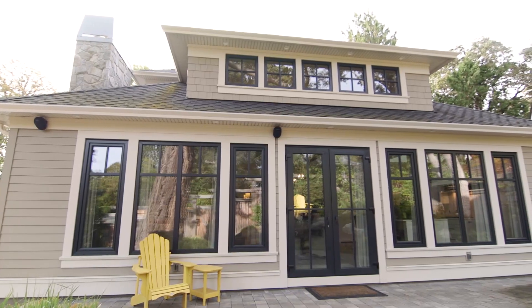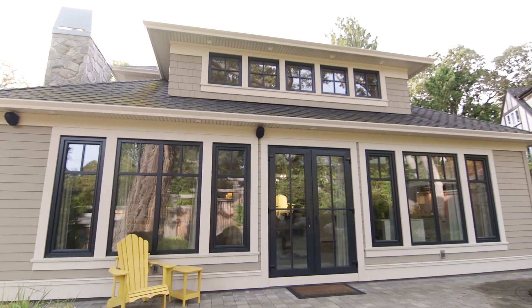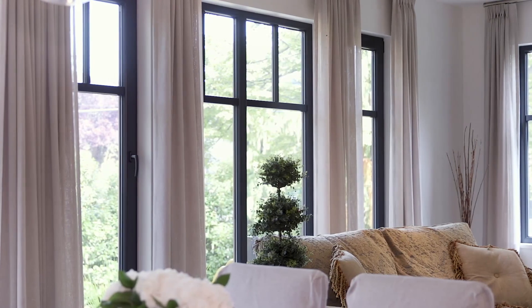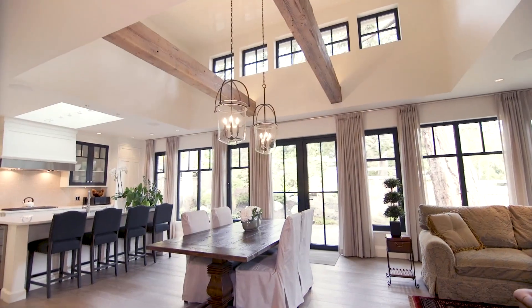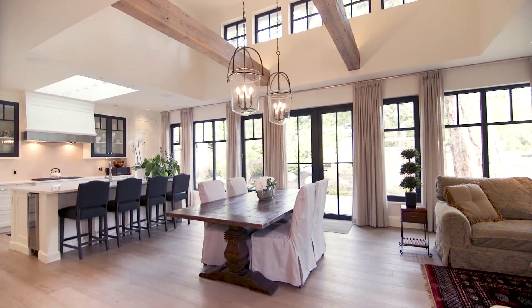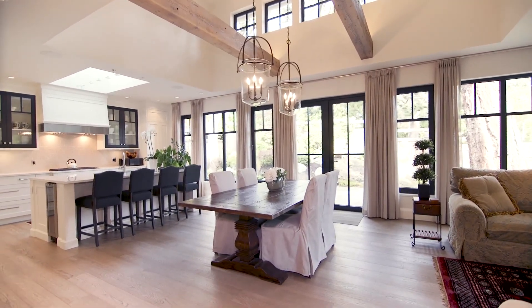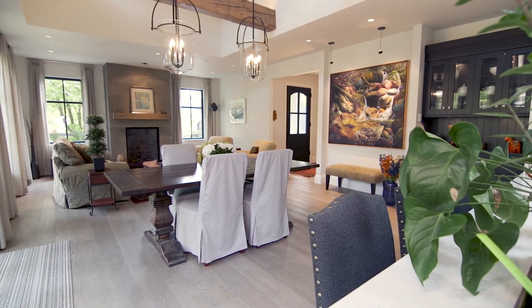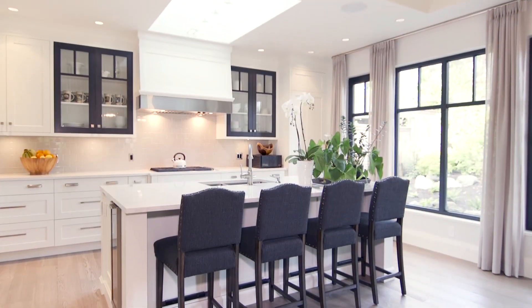One of the design features I really love are these black frame windows, because they just sort of act as a picture frame for the exterior. That was a real conscious effort with the overall theme of this home — to bring the outdoors in and have that relaxed environment where you can easily entertain a large group inside or spill off to the outdoors and enjoy all that this private setting offers.